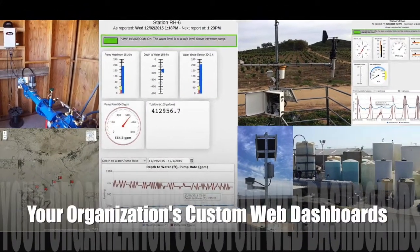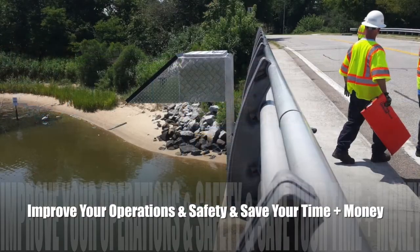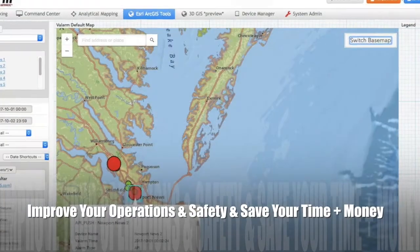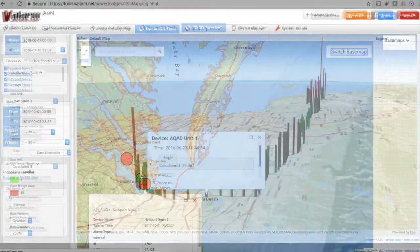Custom web dashboards also give you an easy-to-use private page with your logo where you, your teams, and your organization can have the latest real-time information in the exact formats you needed.